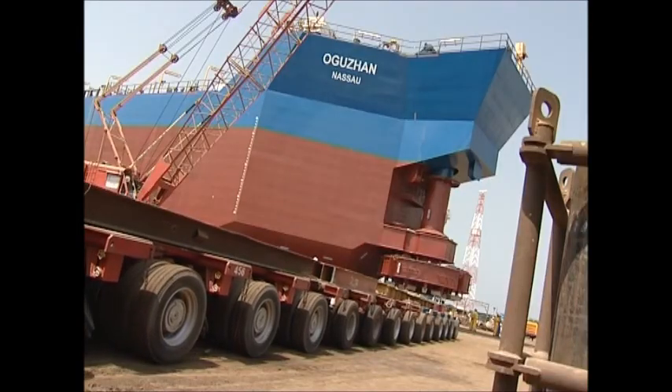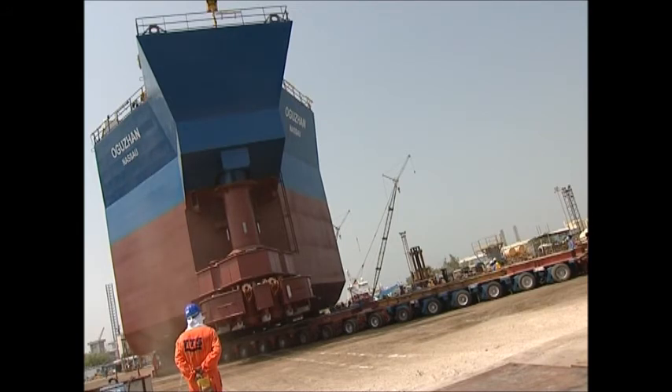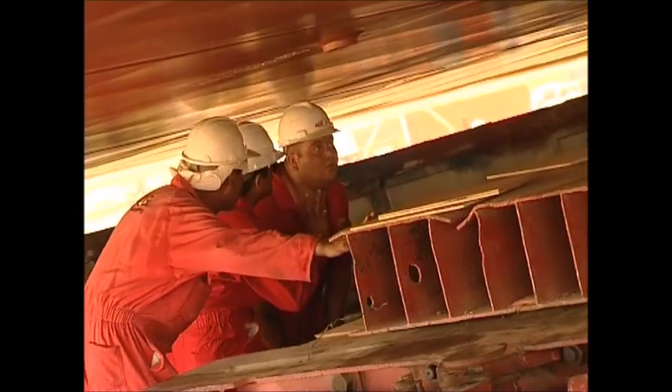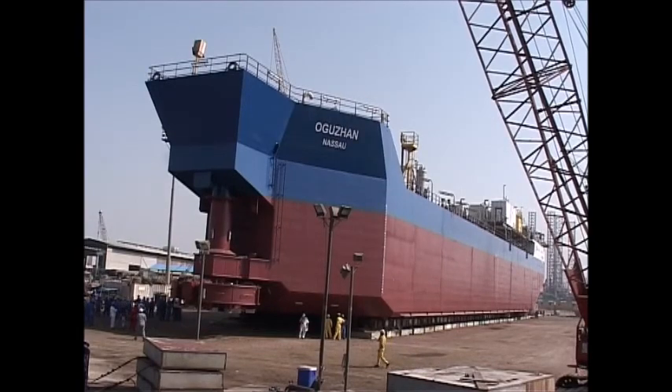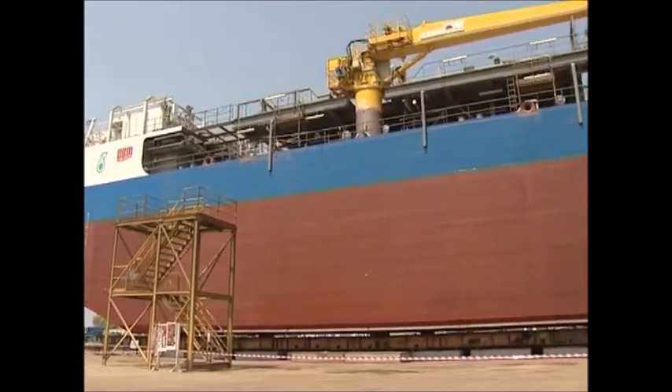The trailers are now inserted once again in their final configuration for the loadout. They are being positioned under the structure until all of it is ready to be lifted off of its supports. Final measurements are being taken to ensure absolute stability and levels. She is now ready to be moved.